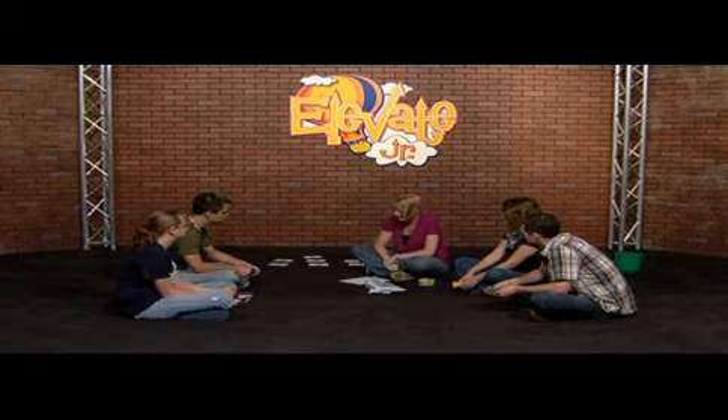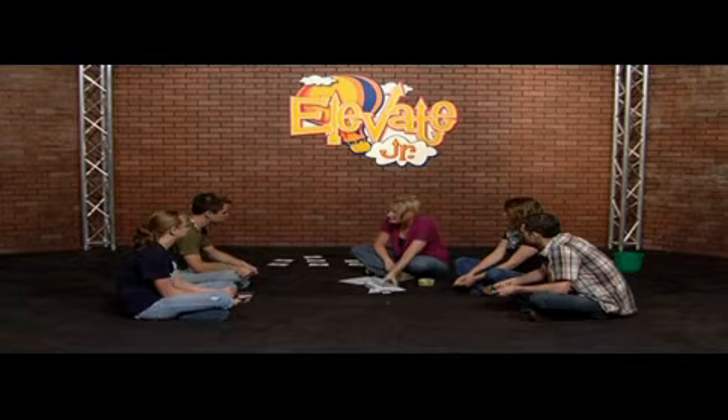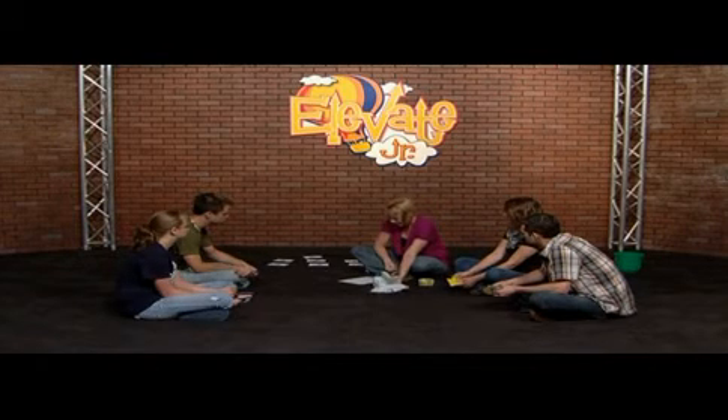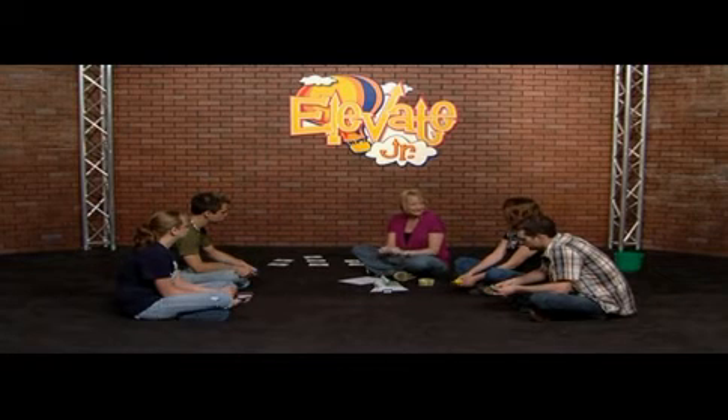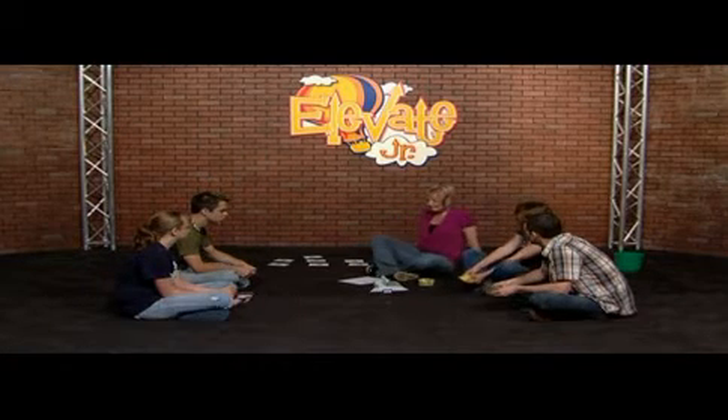All of the things we talk about today come from the Bible. That's why we're pulling them out of the Bible, so that we can remember that God gives us rules in the Bible. Let's get started. Sarah Beth, would you like to go first?